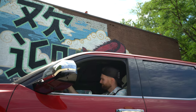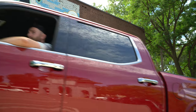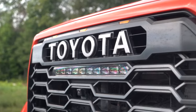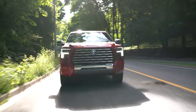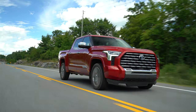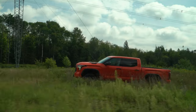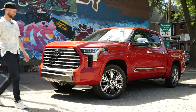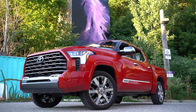What up people of the internet? Welcome back to Octane Vision. We got the Fancy Pants Capstone here. We're going to be going up against the TRD Pro. Let's see how these two compare. Let's get into it guys.